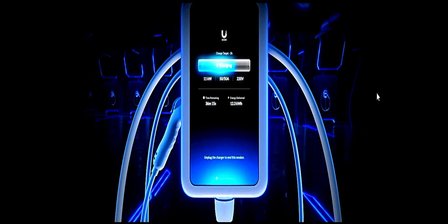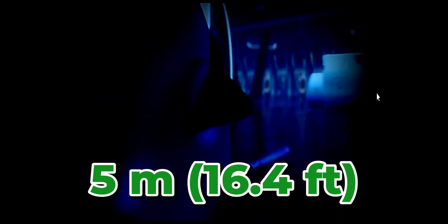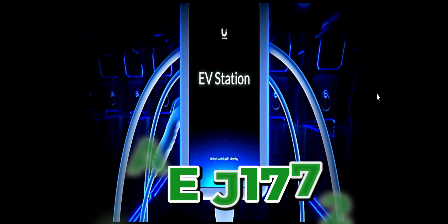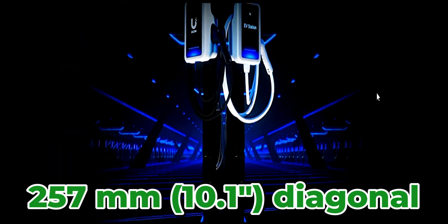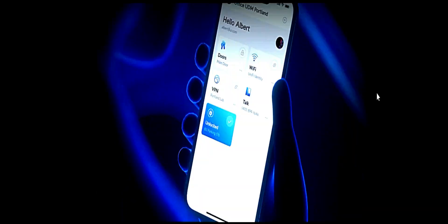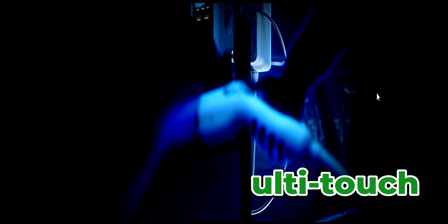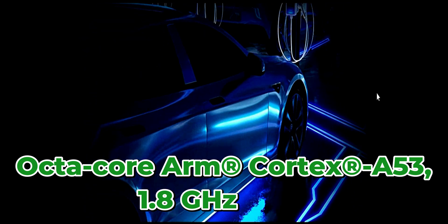This device has been introduced by UniFi and it is very unique. The charging cable length is five meters, that's 16.4 feet. It uses weatherproofing type 3R, and the charging outlet is SAE J1772. In terms of hardware, the display size is about 257 millimeters diagonal, the resolution is 800 by 1280, and it uses capacitive multi-touch technology. The processor is an octa-core ARM Cortex-A53.